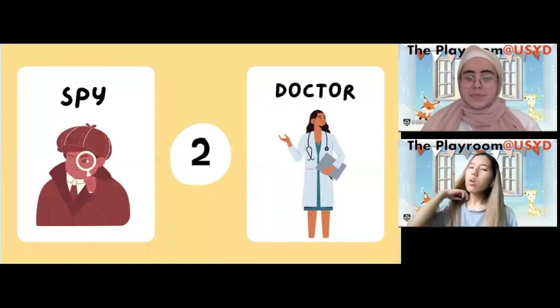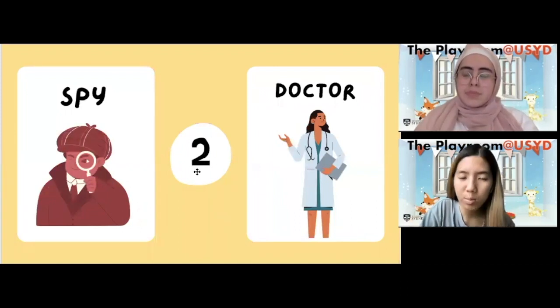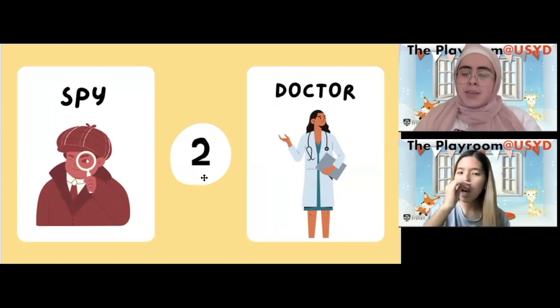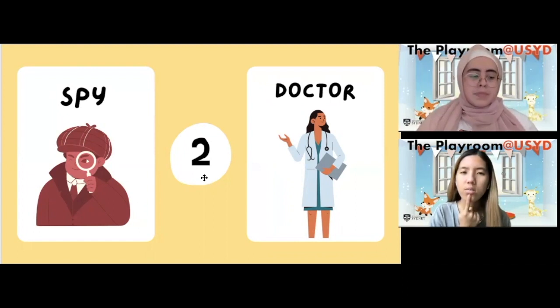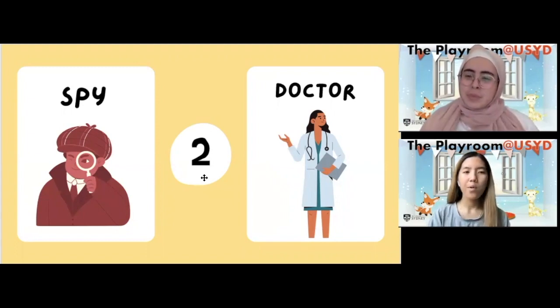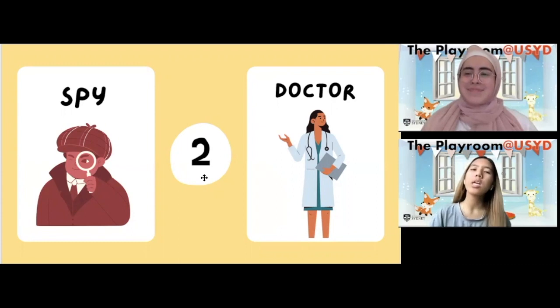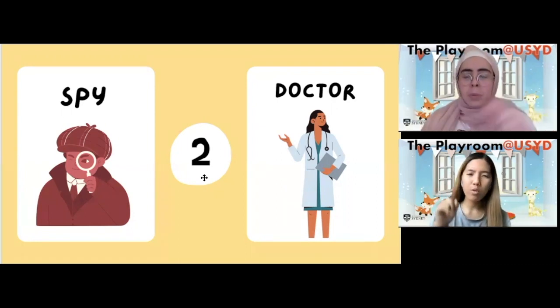Now we need to look for the word that has two syllables. This is our lucky last one, so let's give it a try. Spy — can everyone clap to see how many syllables are in the word spy? Spy. Good work — spy is only one syllable. Good work everyone!